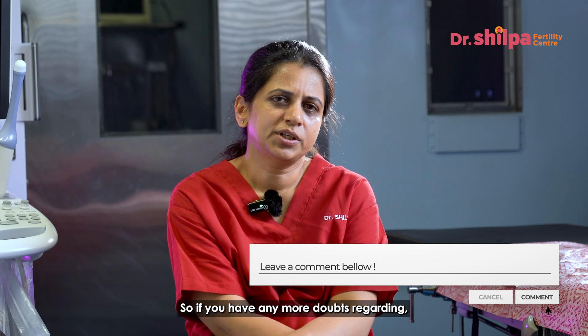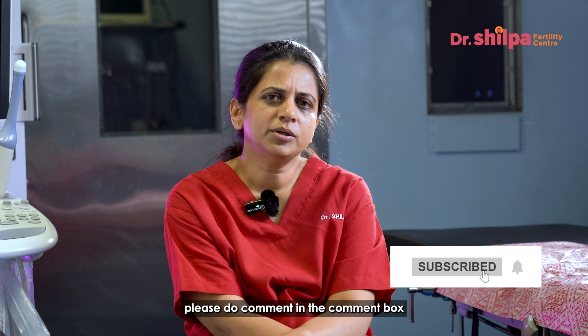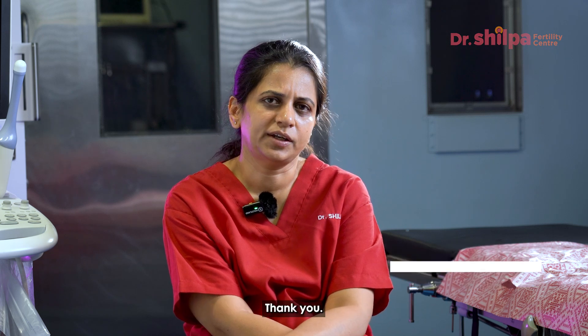If you have any more doubts regarding endometriosis surgery, please do comment in the comment box and we will try to answer. Thank you.